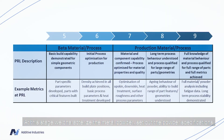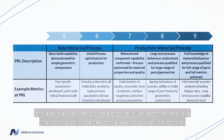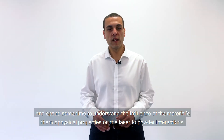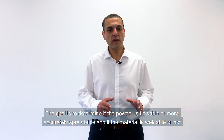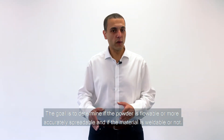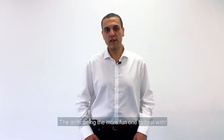At this stage, we characterize the metal powder, set out the powder specifications, and spend some time to understand the influence of the material's thermophysical properties on the laser-to-powder interactions. The goal is to determine if the powder is flowable — or more accurately spreadable — and if the material is weldable or not, the latter being the more fun one to deal with.